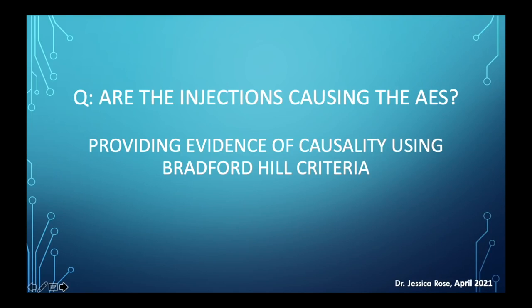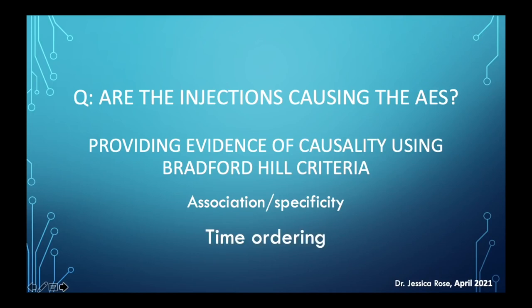I won't go through all nine points, but most if not all of them should be satisfied in order to provide evidence of causation. This has to be backed up by statistical evidence. The three main points I'll focus on are: association or correlation, which is necessary; specificity with respect to the adverse event groupings; time ordering, which is extremely important in a cause-effect relationship; and non-spuriousness, which is difficult to prove — this is how you show that other factors were not actually the causative factors.